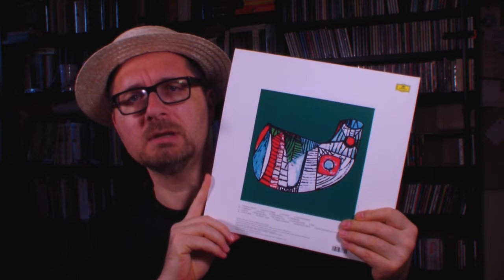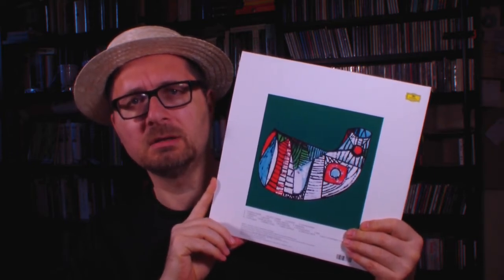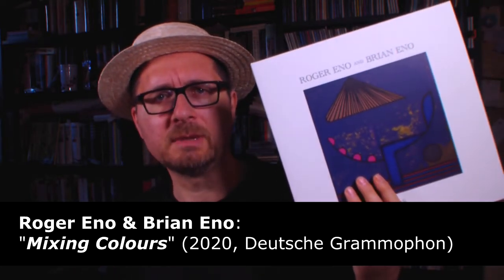Here the brothers Eno, and this was released on Deutsche Grammophon, which is kind of neat. Deutsche Grammophon is doing a lot lately in terms of vinyl releases. As far as the music goes, it is rather piano oriented with a lot of typical Brian Eno treatments. So obviously it's slightly reminiscent of the music that Brian Eno did with Harold Budd - for example the Plateau of Mirror, the Ambient 2 album, or of course the Pearl.